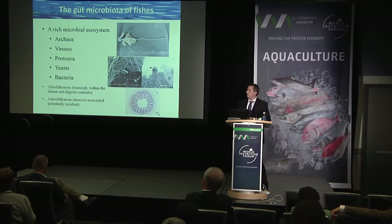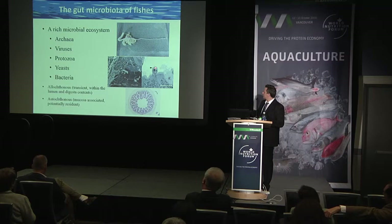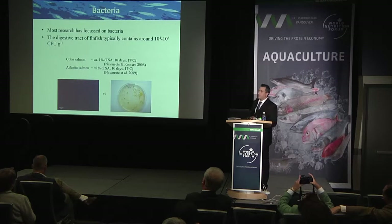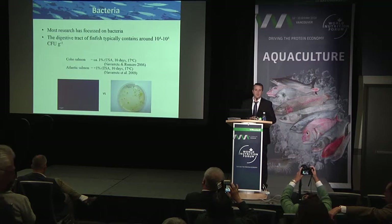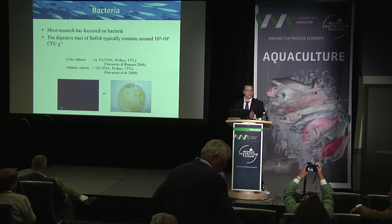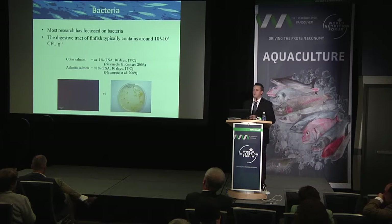Just as in terrestrial animals, these microbial communities in fish may be allochthonous — present within the lumen — or they may be autochthonous, in close association with the epithelial cells, as you can see here with some types of microbes in close association with the brush border in the intestinal tract. Most research has focused on bacteria because they tend to be the largest component of the community.